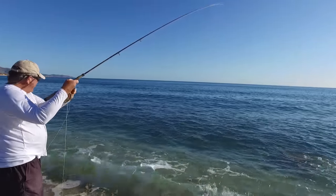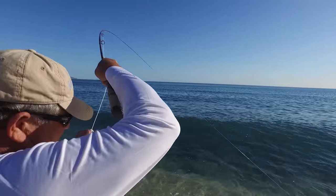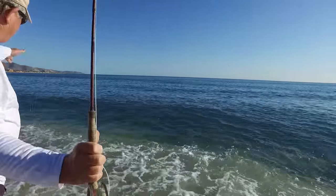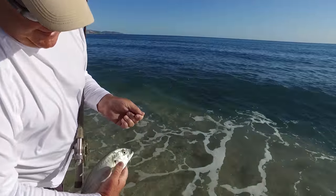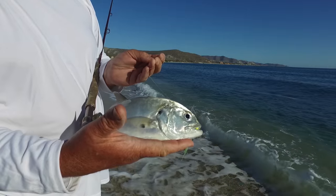It looks like an old Jack Crevalle. This is one of many, many species we can catch — just in the jack family alone: Jack Crevalle, amberjacks, green jacks, fire jacks, black jacks, bigeye jacks, and it goes on. We can catch any one of those right here along the beaches.